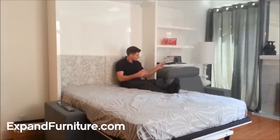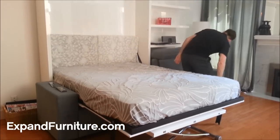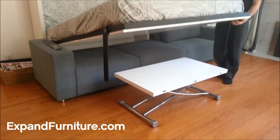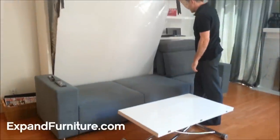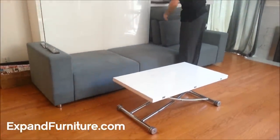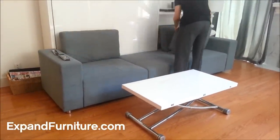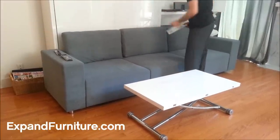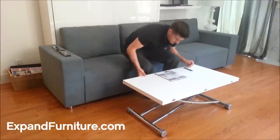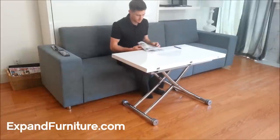This is a demonstration of the Murphy sofa wall bed and the white gloss transforming table. The Murphy sofa wall bed can fold perfectly over top of the sofa as well as the transforming table. The transforming table can lift from coffee height up to lap height, perfect for working in front of the TV or having a snack.